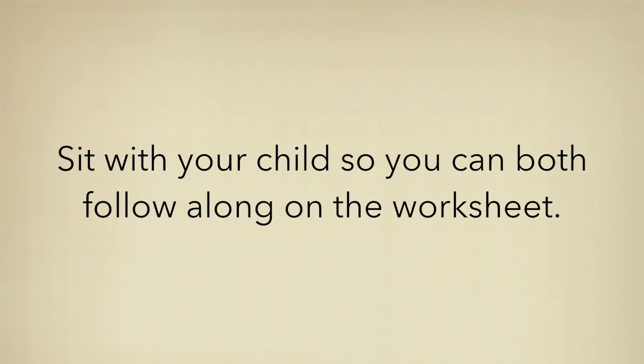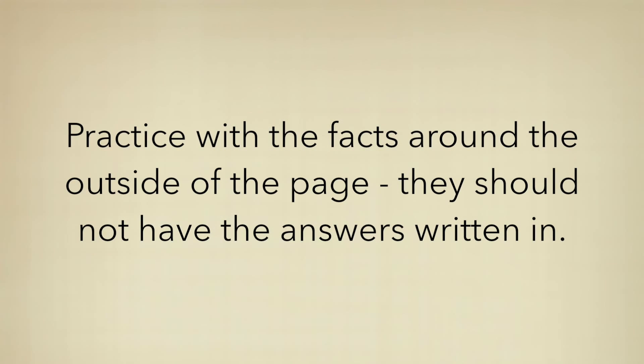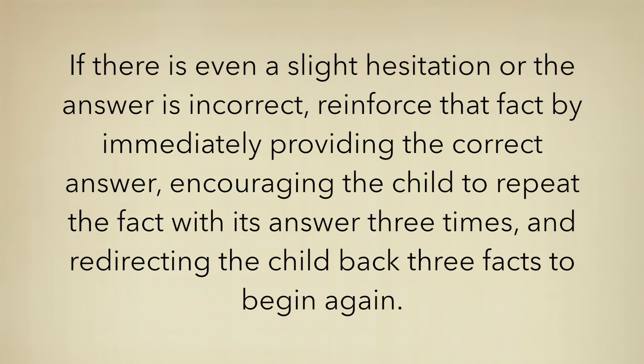Remember these steps when practicing at home: Sit with your child so you can both follow along on the worksheet. Practice with the facts around the outside of the page — they should not have the answers written in. Prompt your child to read each fact and answer aloud. If there's even a slight hesitation or the answer is incorrect, reinforce that fact by immediately providing the correct answer, encouraging the child to repeat the fact with its answer three times, and redirecting the child back three facts to begin again.